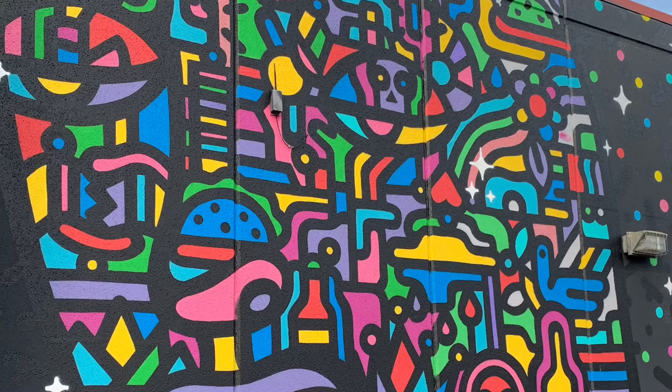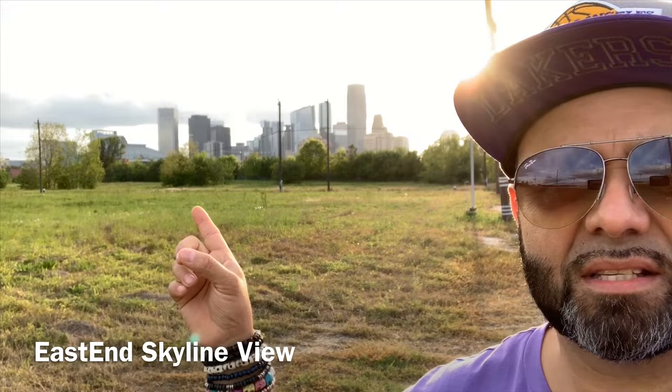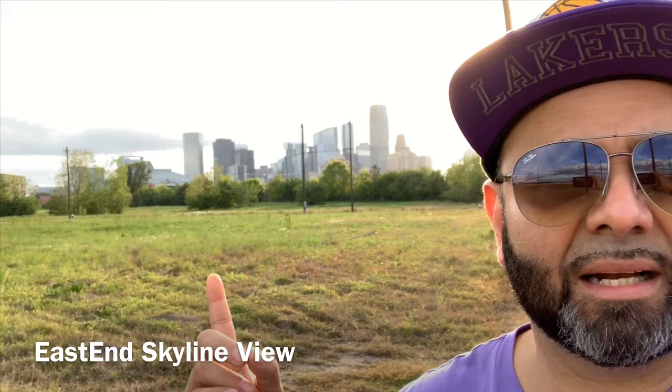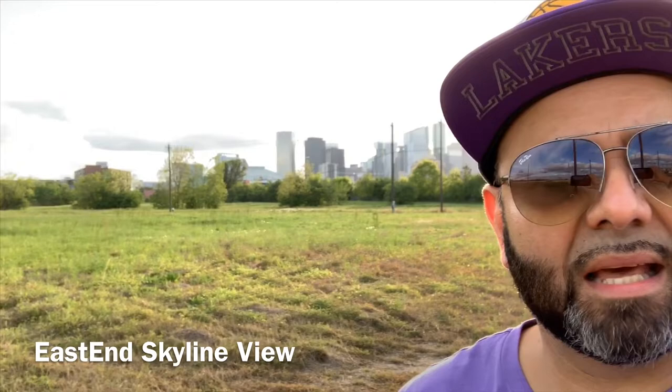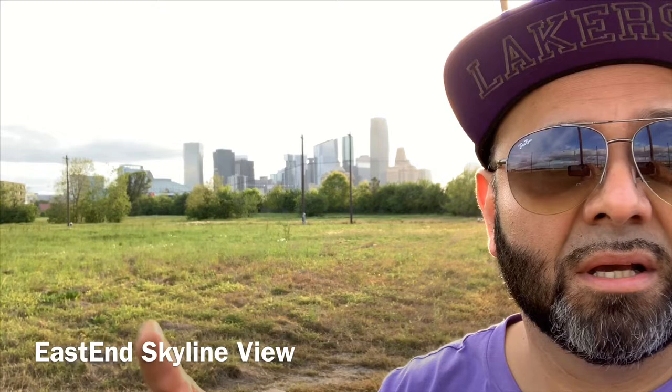As you can see behind me, this is the skyline from the east side of Houston. From my perspective, it's probably one of the least appreciated sides that the Houston skyline has to offer. Most of the pictures or videos related to Houston are normally from the west side. But from anyone who's grown up on the east side — and this is where I grew up — this is the view you would always see coming into town. I think it's probably one of the most underutilized backdrops for Houston.